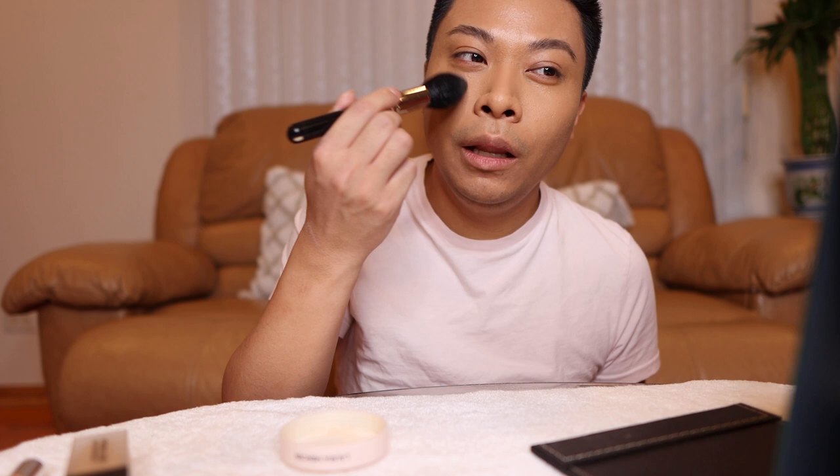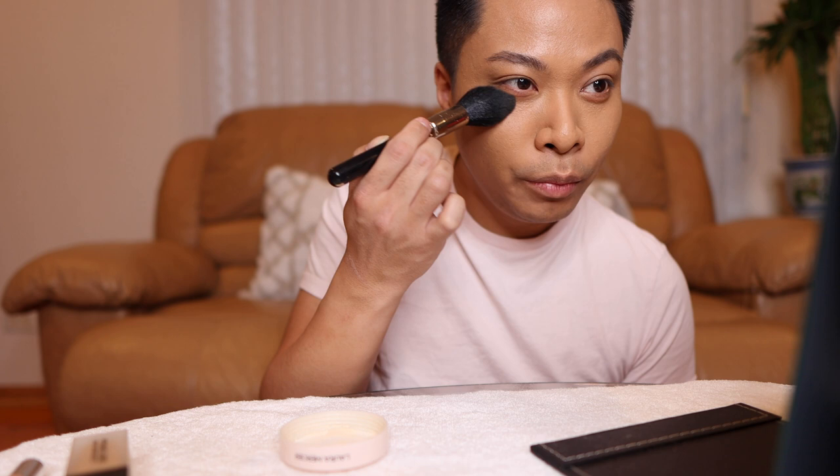It sets the makeup. Wow, look at that. That is extremely smooth. It's like pore blurring, texture blurring. Oh yeah. This is nice.